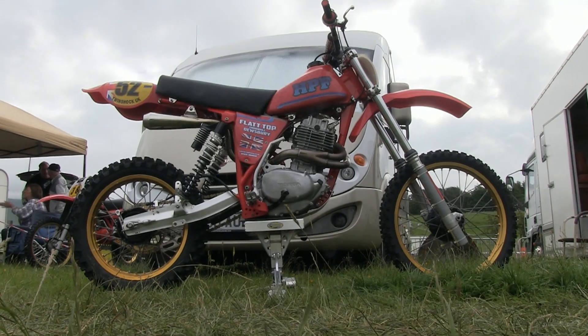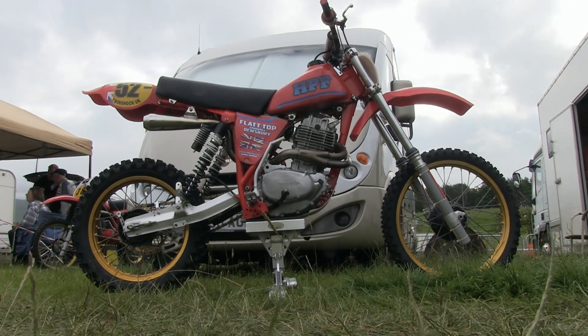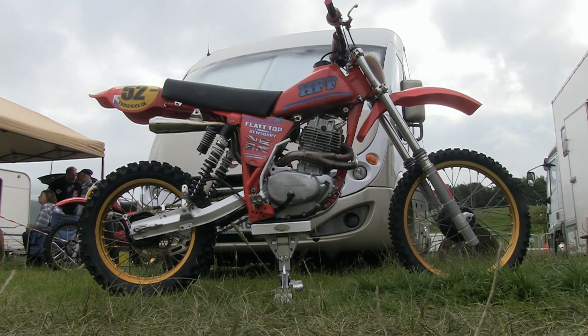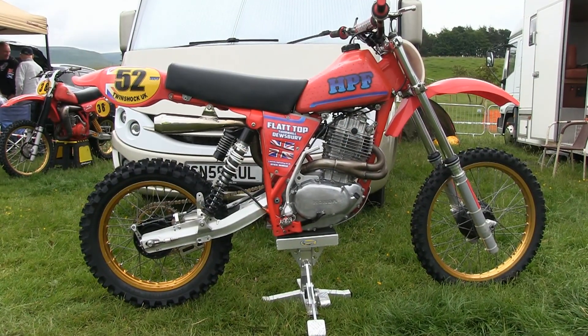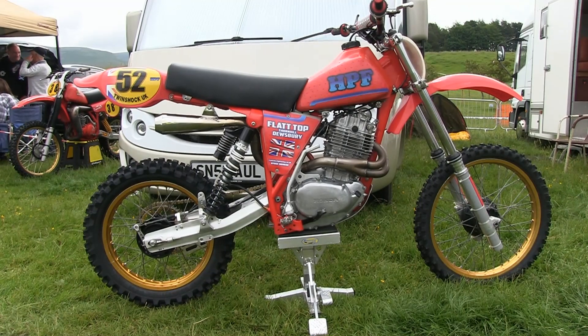Our second HPF machine is a bike I spotted at the Cumberland Grand National Scramble in 2018. I'm not sure who actually owned or rode the bike on the day, but this was just another HPF Honda cracker.